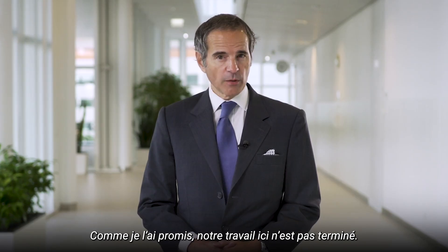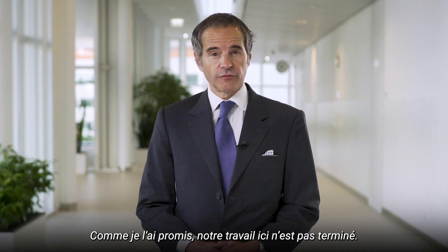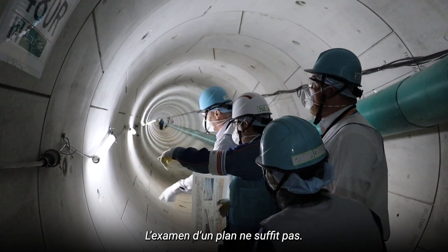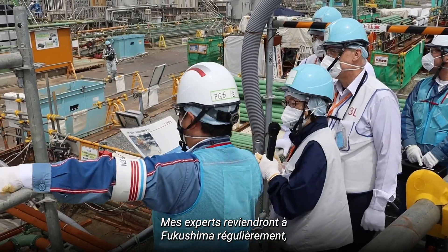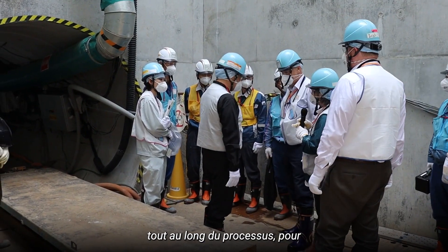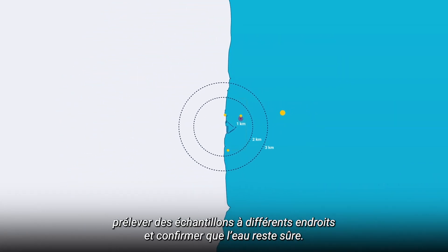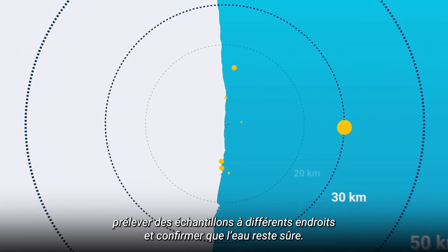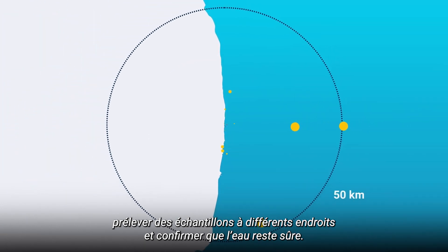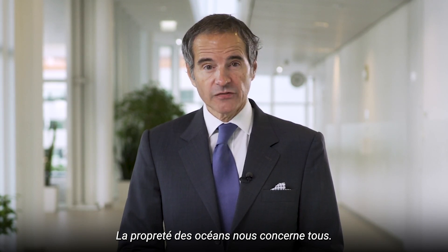As I promised, our work here is not yet over. Assessing a plan is not enough. My experts will come back to Fukushima repeatedly and for as long as the process takes, to take samples at different locations and confirm the water remains safe. A clean ocean matters to us all.